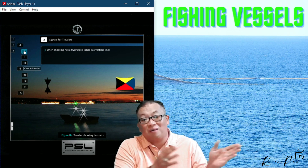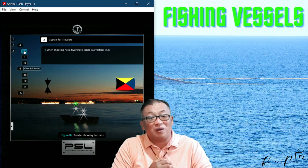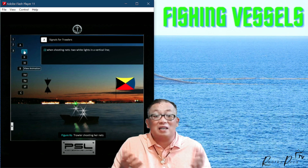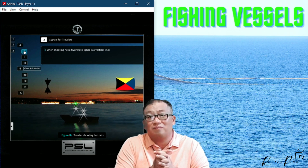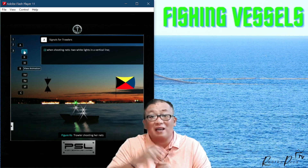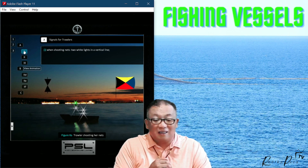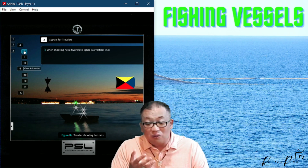In daytime you have cones with apex together. There is also a Zulu flag — the Zulu flag means they are shooting their nets. White lights are also shown. So the trawler shooting their nets is indicated both in daytime and nighttime with these signals.